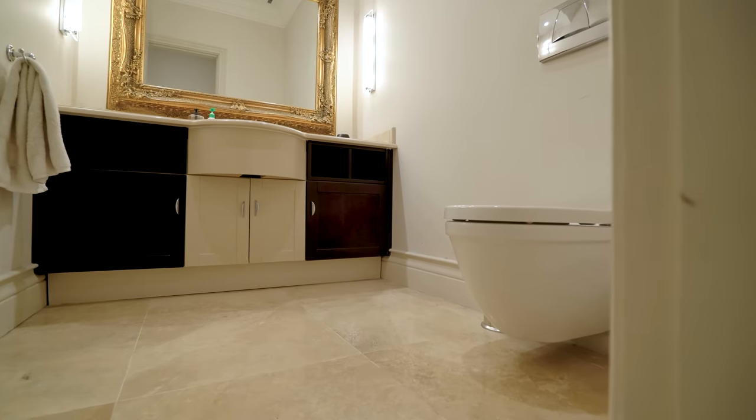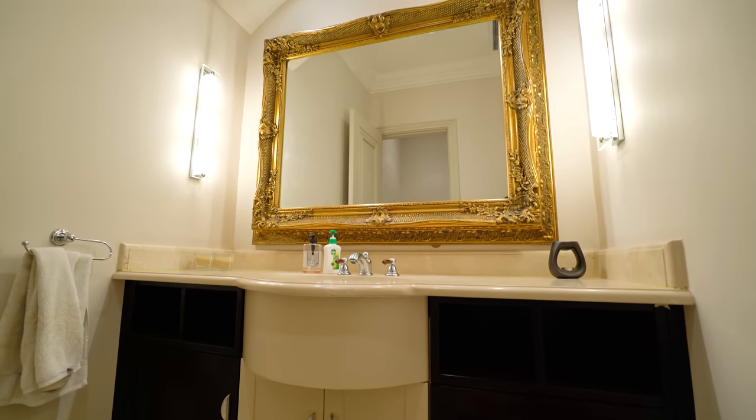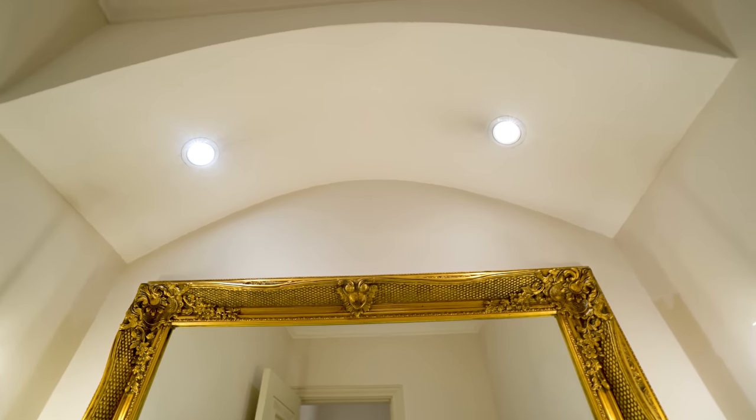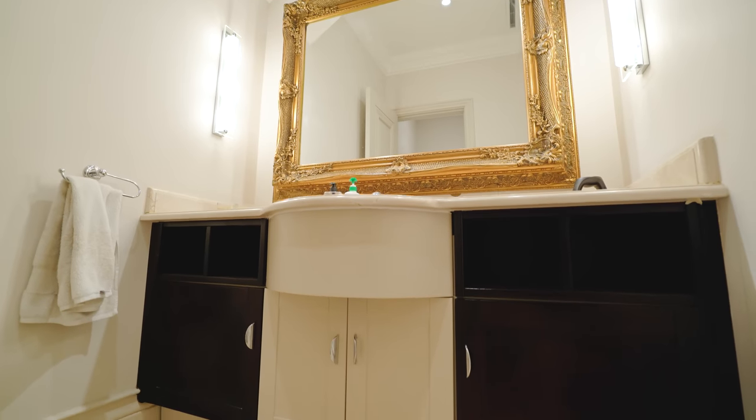The bathroom is incredibly spacious with beautiful marble countertops, undercounter storage, and a large mirror that has lighting not only above it but to the left as well as the right. Now it's time to explore the rest of this penthouse.